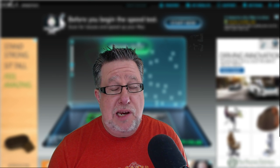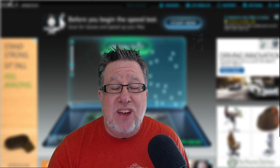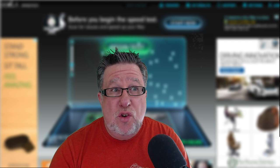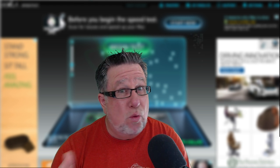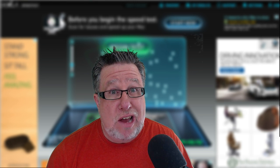Steve Dotto here. How the heck are you this fine day? I'm feeling fantastic and I'm glad you're joining me because I'm going to show you today three quick tips that you can do to troubleshoot issues that we're having on the internet. We all have days where the internet just isn't working the way it should. What do I do when I'm having one of those days? I'll tell you in just a few seconds.